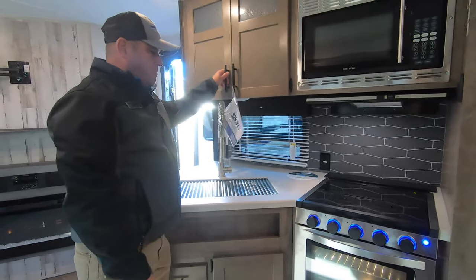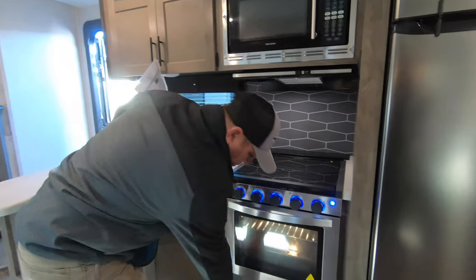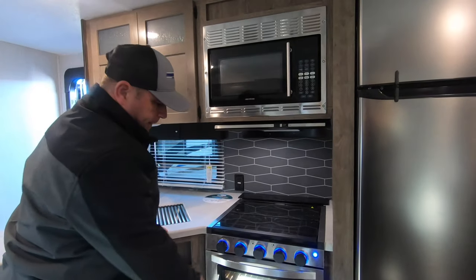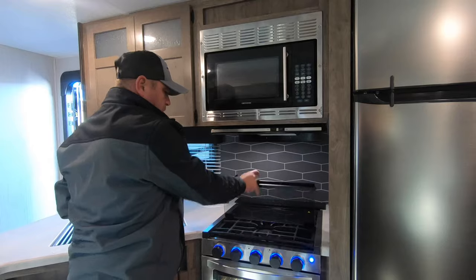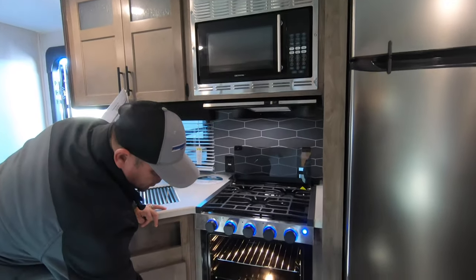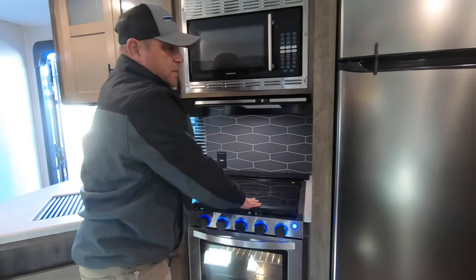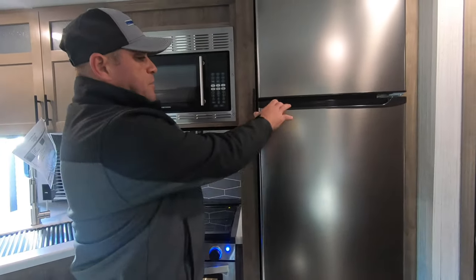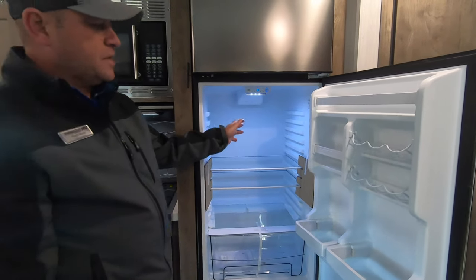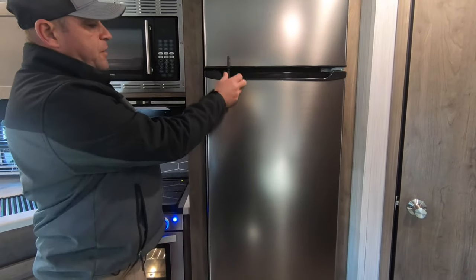Good cabinet area with plenty of storage for anything you need, plus more storage underneath the stove. There's a three-burner stove with a glass countertop and oven. One of the things I really like about Puma is the 12-volt refrigerator — it's not gas over electric, so it gets colder faster and stays colder longer. It runs off the battery so you don't have to worry about the gas.